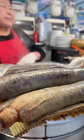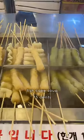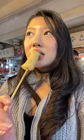Next I headed to a tteokbokki and sundae stall. The rice cakes were nice and glossy, and the sundae was really fresh. If you don't know what sundae is, it is a blood sausage and it's really popular here in Korea.